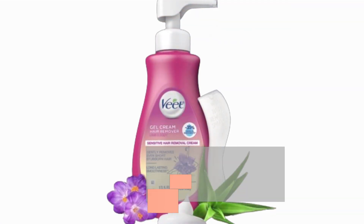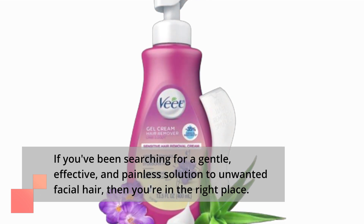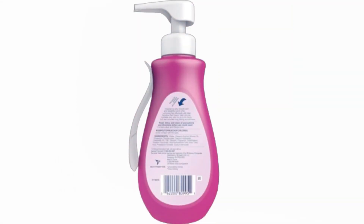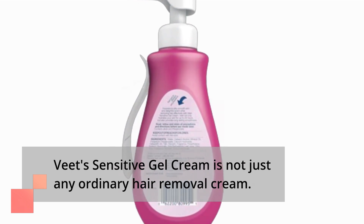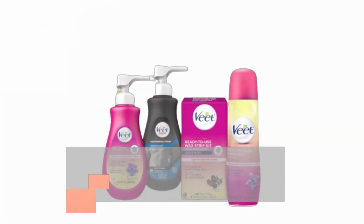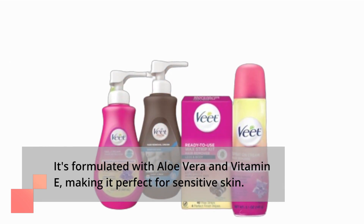If you've been searching for a gentle, effective, and painless solution to unwanted facial hair, then you're in the right place. Veek's Sensitive Gel Cream is not just any ordinary hair removal cream — it's formulated with aloe vera and vitamin E, making it perfect for sensitive skin.